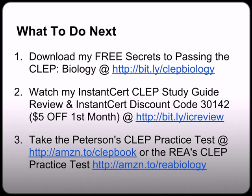If you haven't done so already, write down these links and go visit them immediately. Step one: download my free Secrets to Passing the Biology CLEP exam at bit.ly/CLEPBiology. Step two: watch my InstantCert study guide review at bit.ly/icreview — and remember, as a special bonus, I secured you a discount code where you can get $5 off your first month membership using InstantCert discount code 3014. And last, when you're ready to take some practice tests, you can find some at amzn.to/CLEPbook or amzn.to/ria. All these links are case sensitive so please be sure to use lowercase.